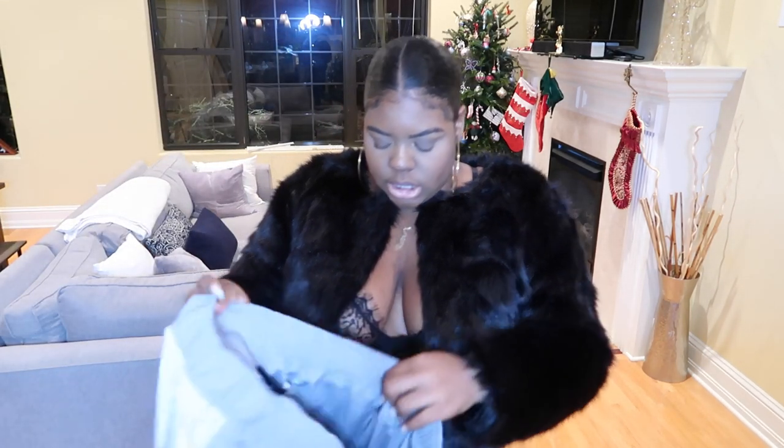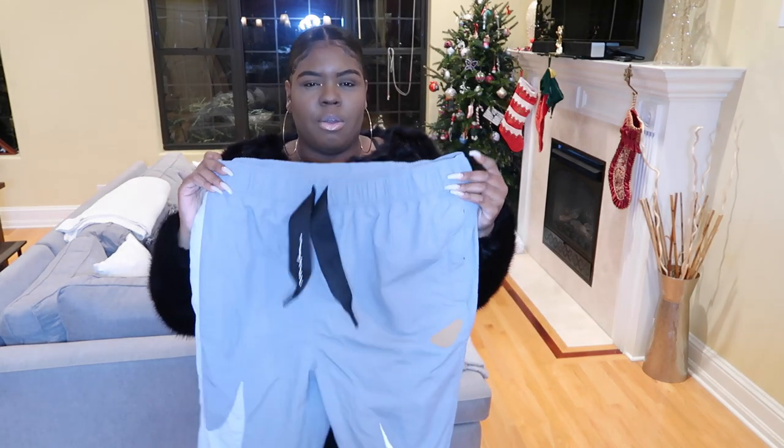I love super sporty stuff too, so I got these drawstring pants from Reebok and they have a matching jacket. I'm going to try these on with a crop top I already have in my closet.